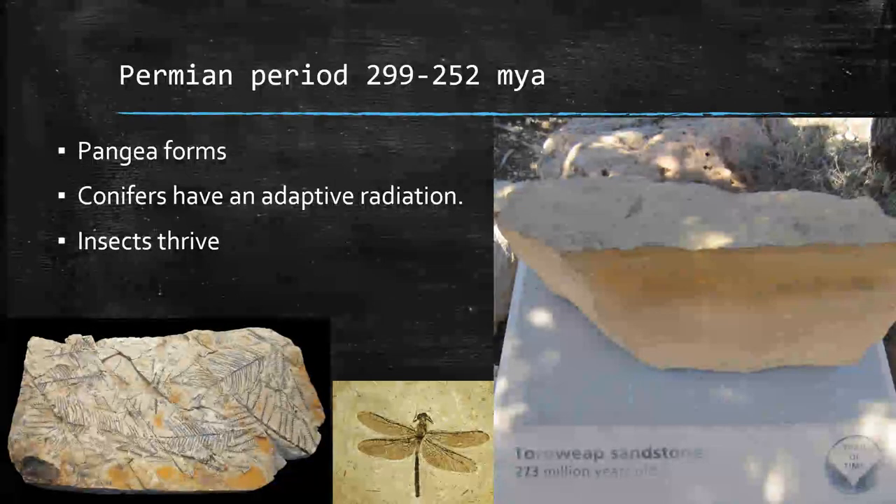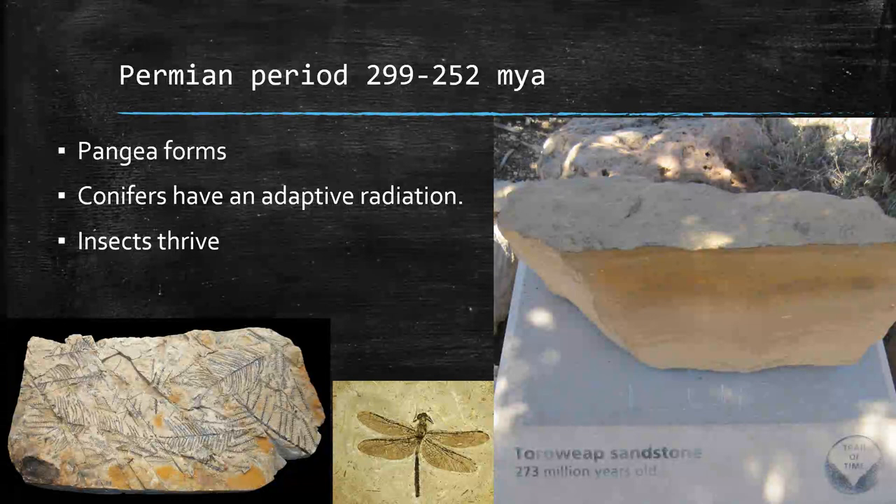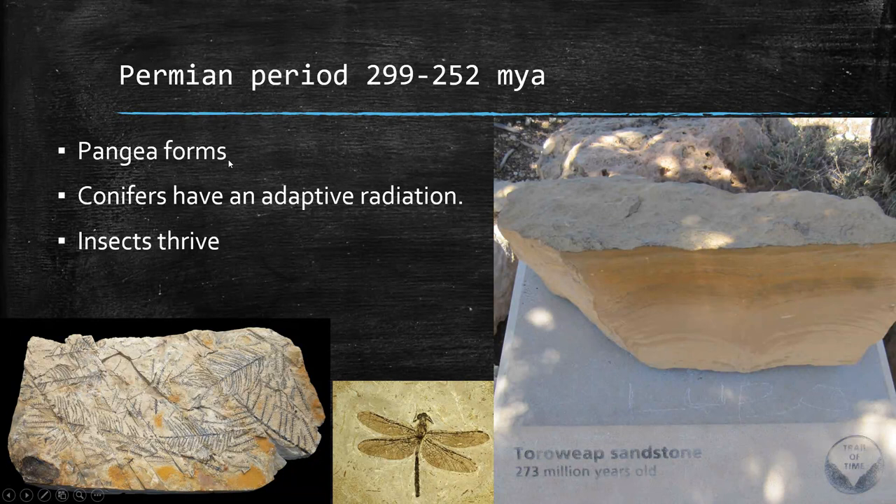Next, the Permian period is the last period within the Paleozoic era. The Toroweap sandstone is 273 million years old, towards the beginning of the Permian period. This is when Pangea forms — all the land masses on Earth merged together with one giant ocean surrounding them. Conifers — like a typical Christmas tree or pine tree — are more advanced than lycophytes because they protect seeds within pine cones. Insects are also really flourishing during this period. Incidentally, the Permian period should sound familiar because of the Permian Basin here in Texas, where you can find a lot of fossils from this period.